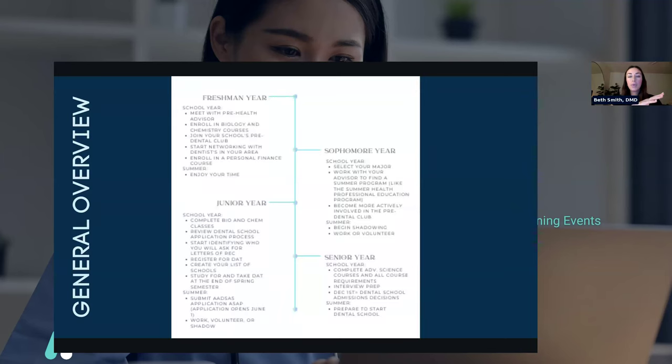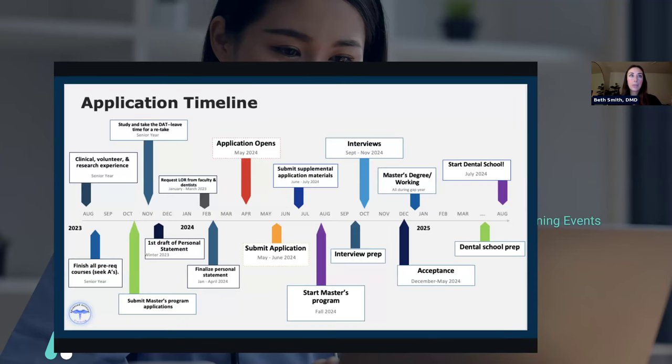Here is a brief overview of the main things to focus on during each school year — if anyone is interested in this graphic, I can send it afterwards. And here is a specific application timeline I made for one of my mentees, very specific to her with exactly the months I wanted her to get things done. If you're interested in mentorship, we can put together a personalized timeline for you, but this is also something you can do yourself. It's good to sit down, look at a calendar, and give yourself checkpoints for when you want to have things ready and done.